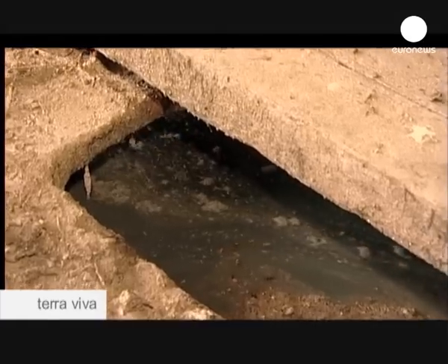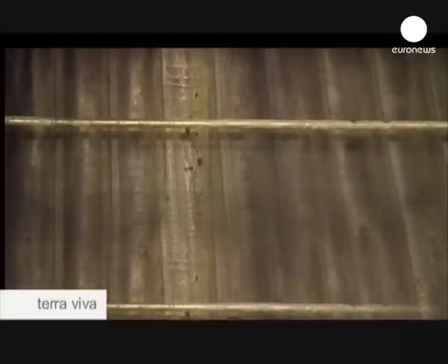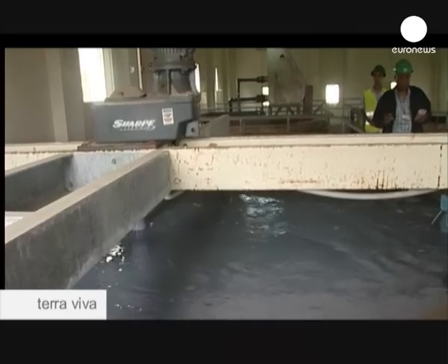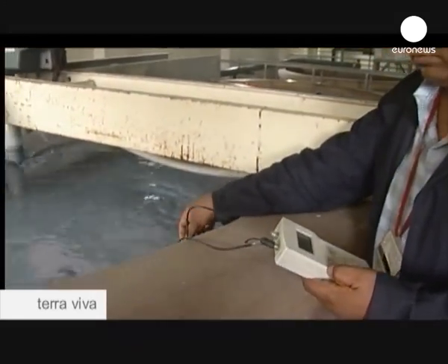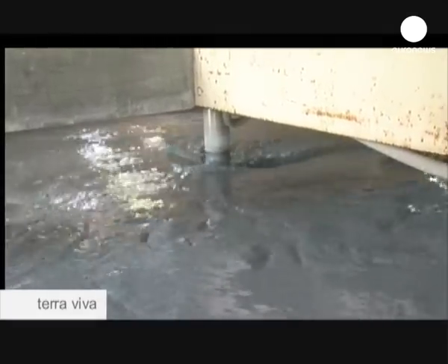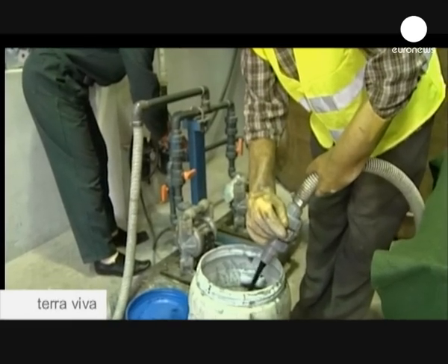Chrome-laden water from this tannery and 17 others like it in the Dokkerat district doesn't go in the river. Three kilometres of piping take it to Morocco's first chrome removal plant, which opened in 2003. Fifty cubic metres of water can yield around two and a half tonnes of recycled chrome. We can handle about eight cubic metres of water a day from the Dokkerat tanneries. This recycled chrome, when separated with sulphuric acid into a liquid form, is sold back to the tanners who can use it again.